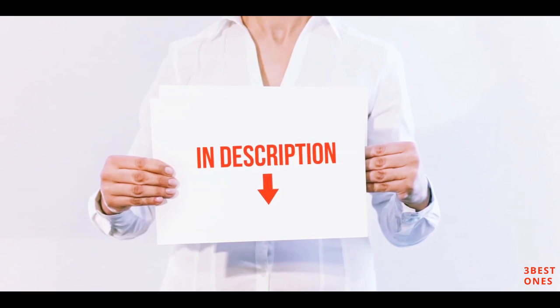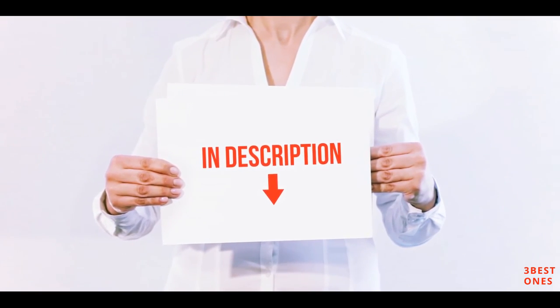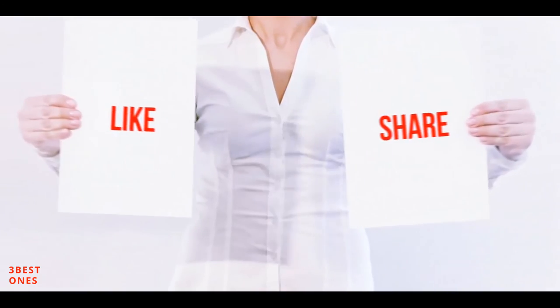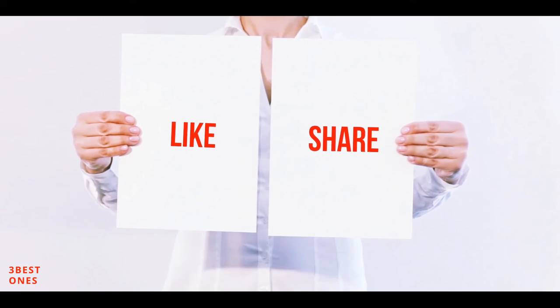You can check out those links for more information and the latest price. Thank you for watching. If you like this video, please hit the like button below, share it with your friends, and be sure to subscribe.